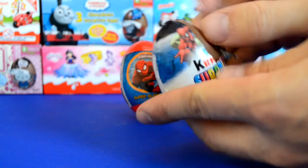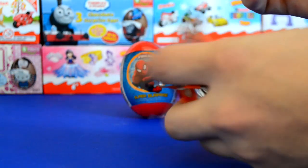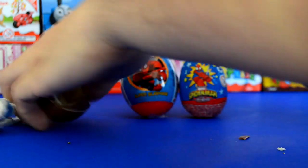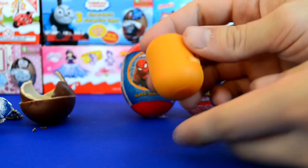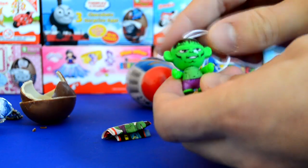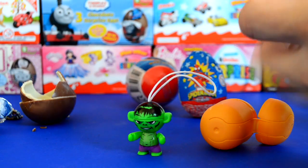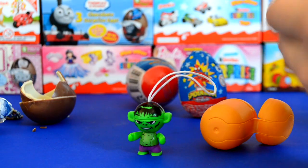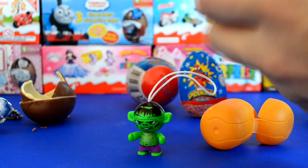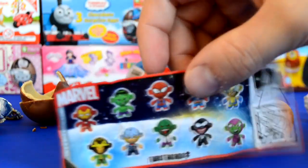First of all, we've got the Kinder Surprise Marvel egg, which was recently released in my area. I've seen them before but only recently managed to get them myself. In every single Kinder Surprise Marvel egg you get a twist head, and you get these really cool figures inside. We got Hulk this time, which is a really good pull.